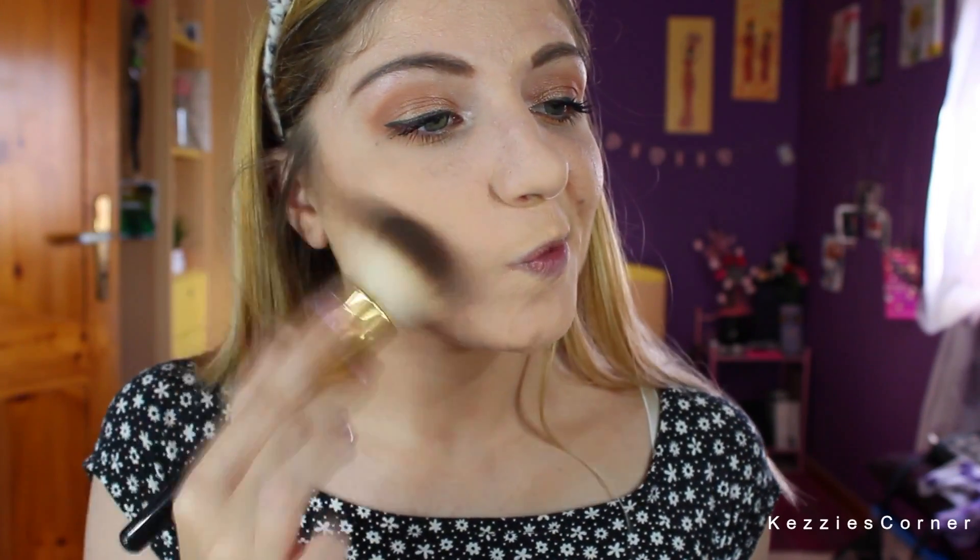I just basically bronze my face and it has such a nice smell to it as well. For my cheeks I'm going to be using the Milani Bake Blush in Coralina. I'm just going to take this with my Real Techniques Blush Brush.